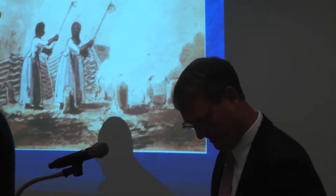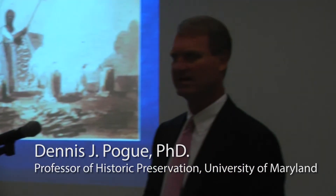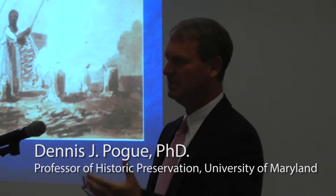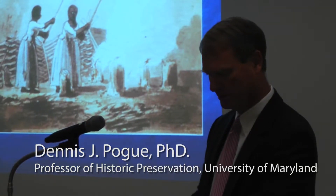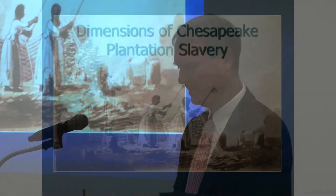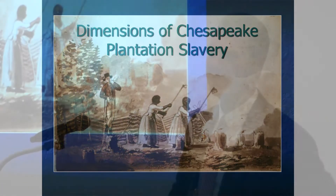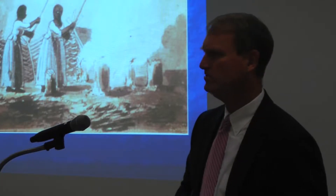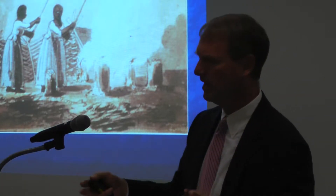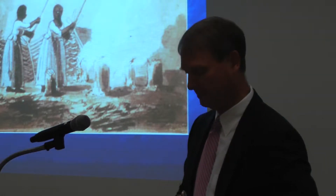Thank you, Sam. It's a pleasure to be here. Looking at the program, I realize I'm representing the state of Virginia, so I'm happy that you're allowing me to come here and I will do my best. I'm also talking on a very broad topic — plantations, plantation slavery, of course, is huge, stretches over many, many states, and I can only just touch the surface here. I will use as a case study a plantation that I know very well, and probably many of you do as well, and that will be Mount Vernon.